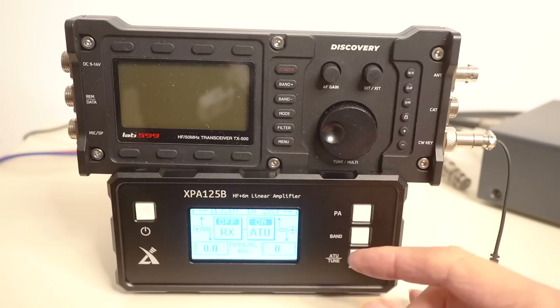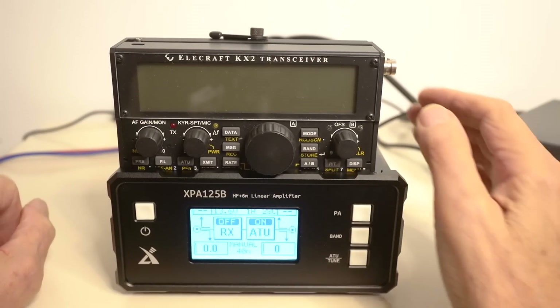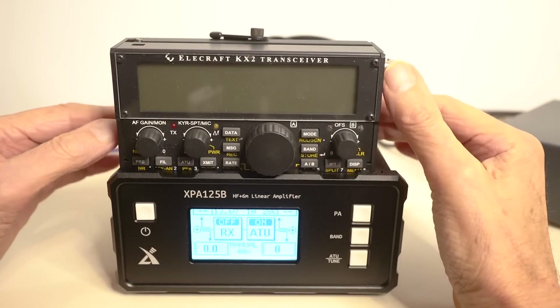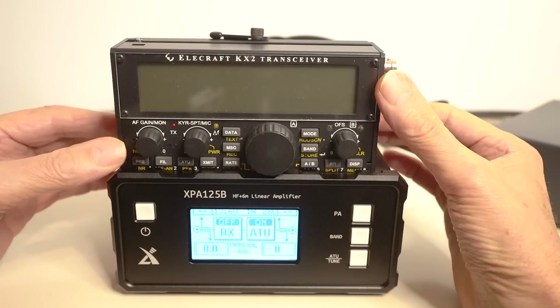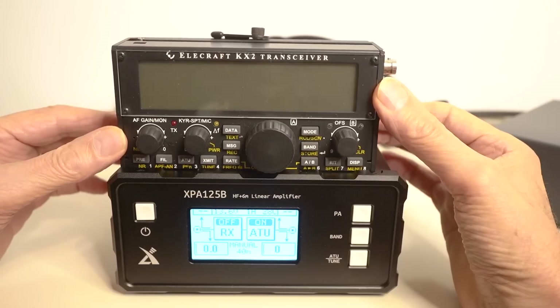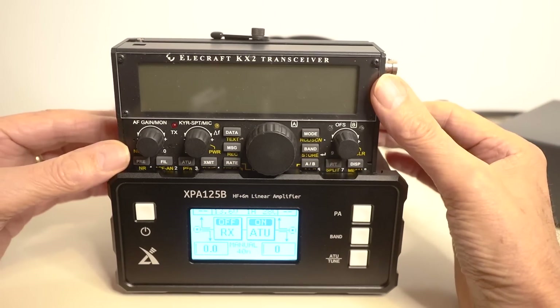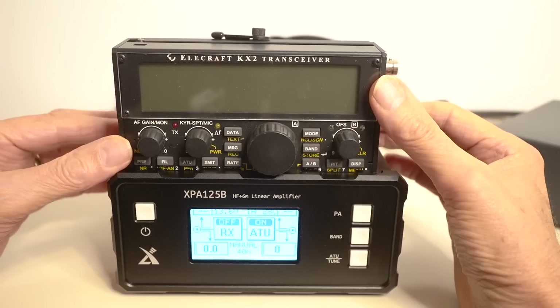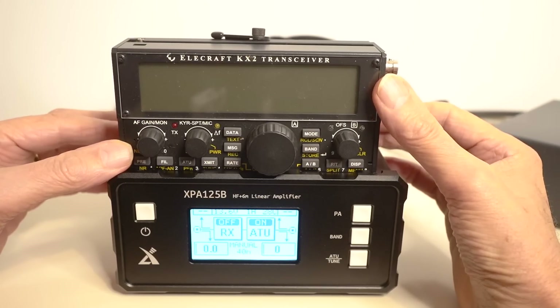Here's the Discovery sitting on top of the amplifier, and here's the KX-2 sitting on top of the amplifier — the KX-2 looks really nice on there and would certainly drive it. I think that's quite a nice combination that could work quite well. All I need, of course, are the connecting leads, and all that is in hand.